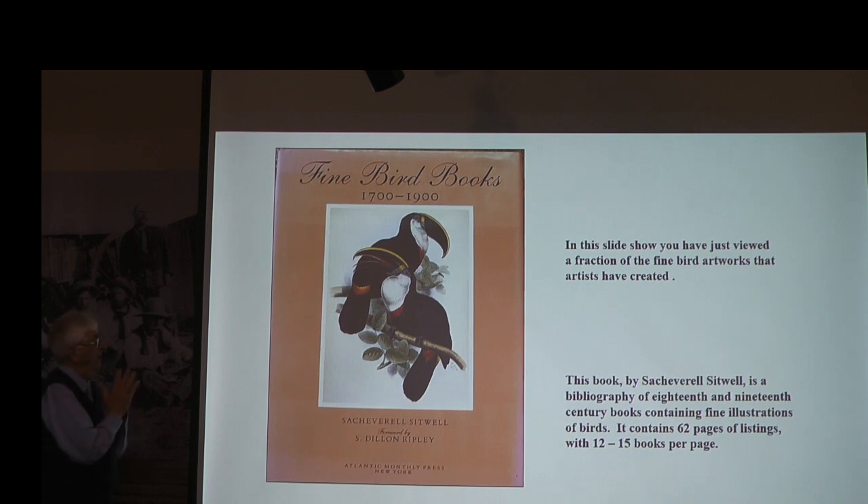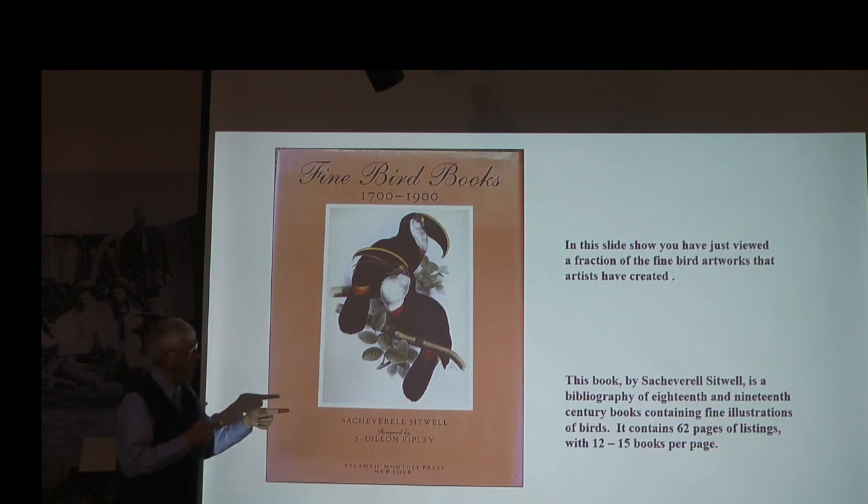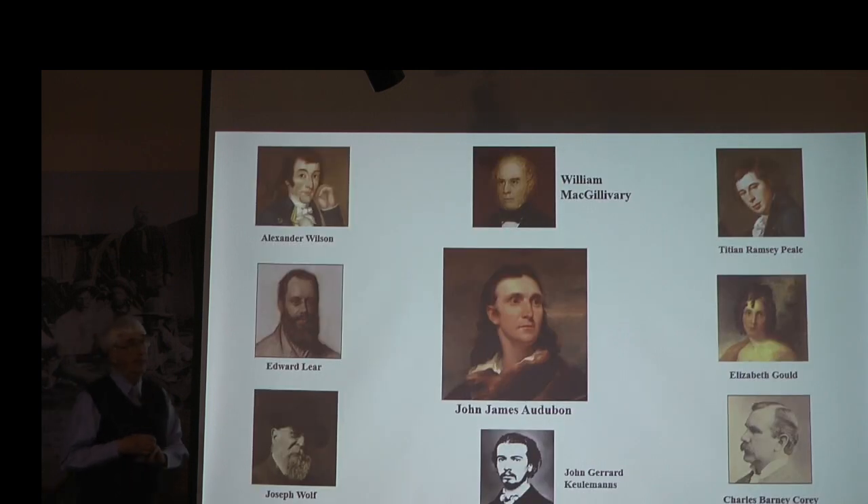The slides you just saw were assisted by this book — a bibliography of books containing these prints. It is actually a collection of 200 years of books of bird art, and it takes 62 pages listing 12 to 15 books per page to list all the books that have beautiful avian art in them. There is a lot of beautiful art out there. So this is my last slide: you all walked in the door knowing John James Audubon, but I hope you walk out with an appreciation that there are a galaxy of other artists who perhaps deserve to be given nearly equal or equal credit for being talented artists of this wonderful discipline called avian art. Thank you very much.